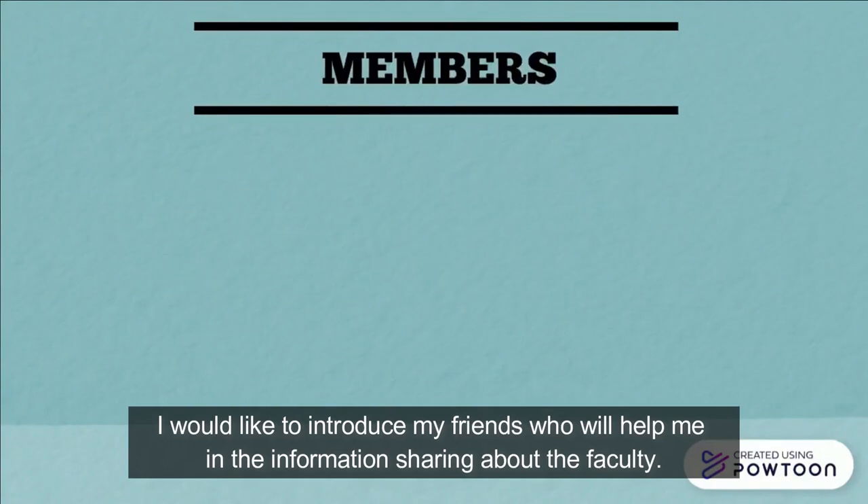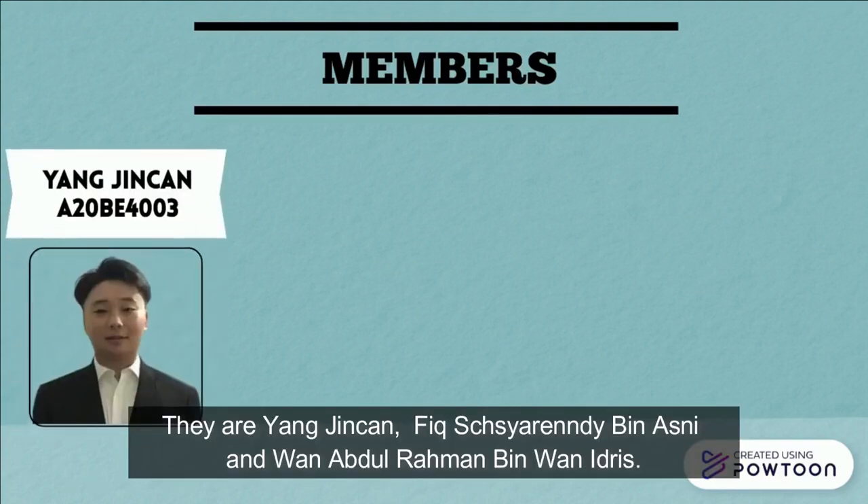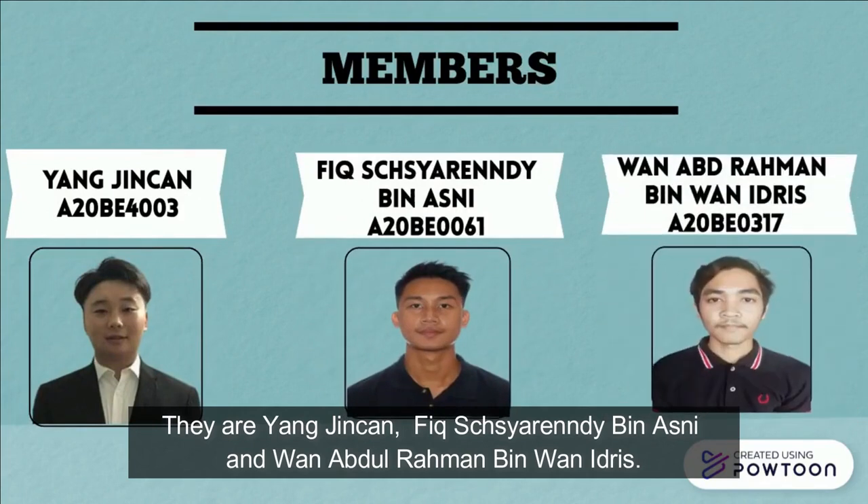I would like to introduce my friends who will help me in the information sharing about the faculty. They are Yan Jin Chan, Fitch Sharon D., Bing Asni, and Wan Abdul Rahman, Ming Wan Idris.